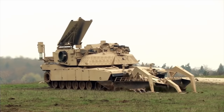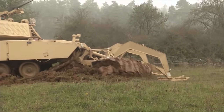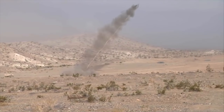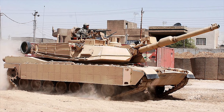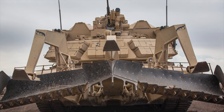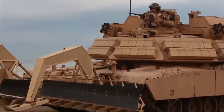The M1150 Assault Breacher Vehicle was developed to meet the operational requirements of the US Marine Corps. It is also known as the Breacher or Shredder. This combat engineering vehicle was specially designed to clear pathways through minefields, creating safe lanes for other vehicles. The M1150 is based on a modified M1A1 Abrams main battle tank chassis. Engineering accessories include full-width and surface mine plows, combat dozer blades, rapid ordnance removal systems, and lane marking systems, which can be rapidly fitted or removed depending on mission requirements.